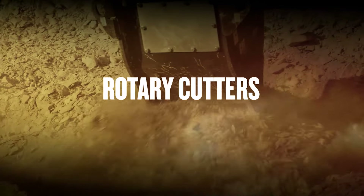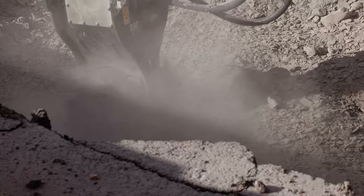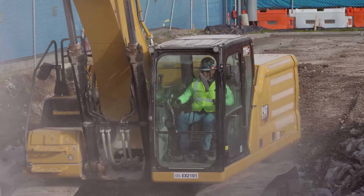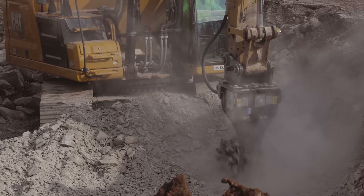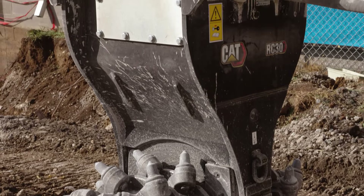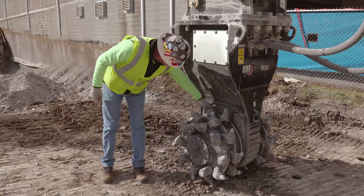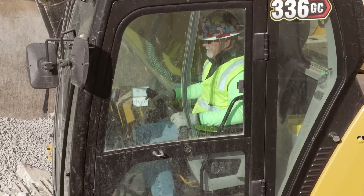For demolition work where conventional excavation systems have little effect, Caterpillar also offers a double drum cutter head. This rotating cutter is designed for quiet operation and low vibration, and is ideal for high-precision finishing operations. With tools like shears and rotary cutters, safety is paramount — a key factor in the design of the housings and major hydraulic components. It was also important to make it easy to change the blades and piercing tips, reducing operator fatigue and helping raise productivity.